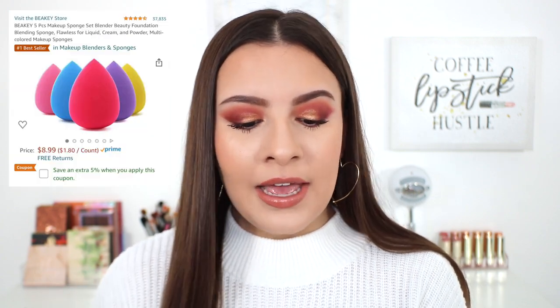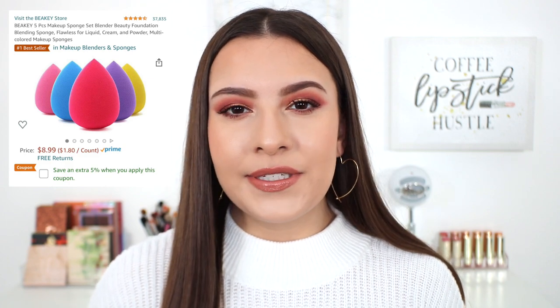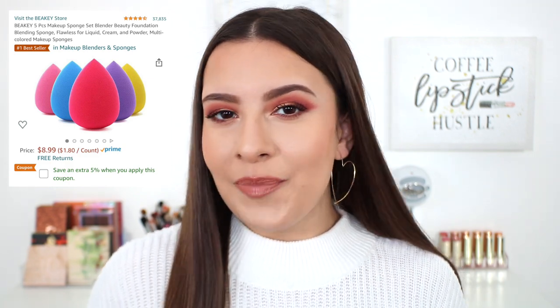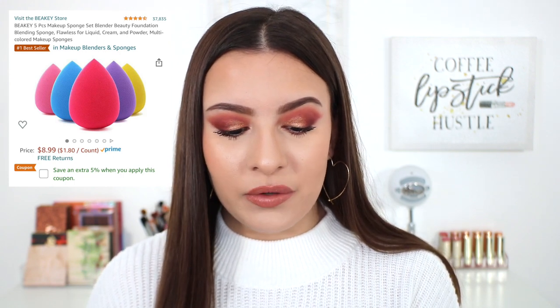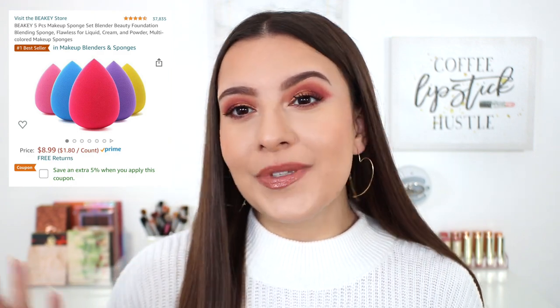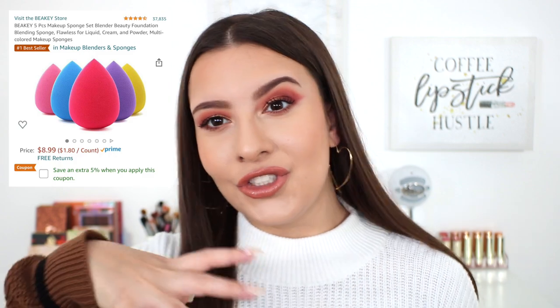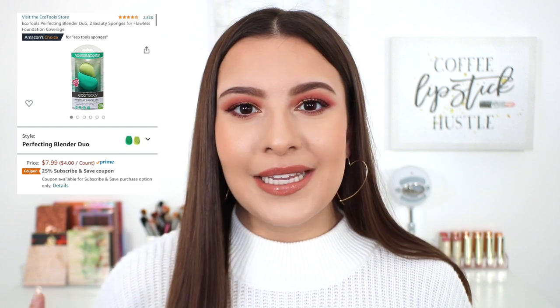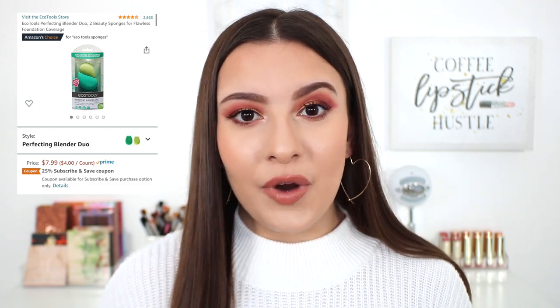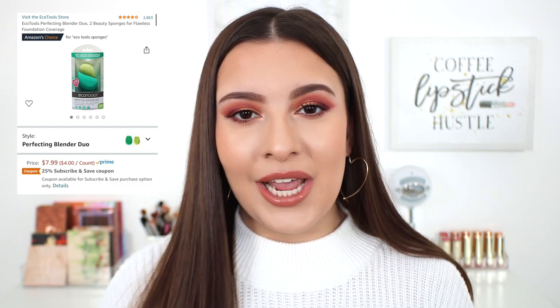The Beaky set is a five-piece makeup sponge set retailing for $8.99. I've never personally tried these, but for $9, how bad can they be? They have 37,343 reviews and four and a half stars. A lot of people say these are spot-on Beauty Blender dupes — they come in so many fun colors. I think they'd look really cute stacked in a jar as a gift. Another great option that I have actually tried and love is the EcoTools sponge. It's really nice, fluffy, and bouncy. It doesn't absorb a lot of product and gets so big when you wet it, covering a lot of surface area on the face.